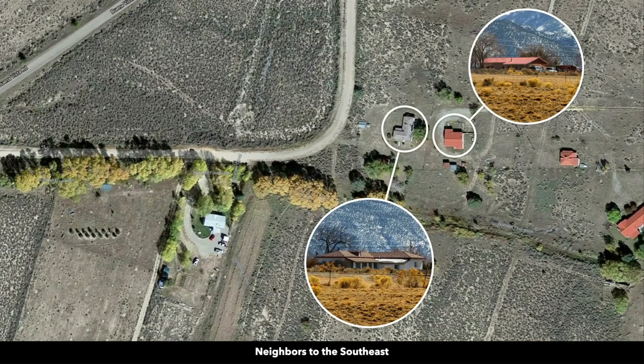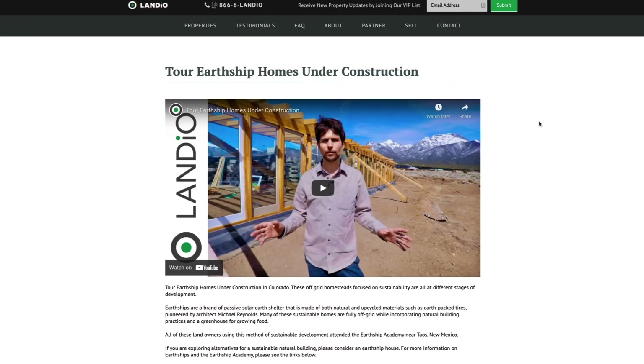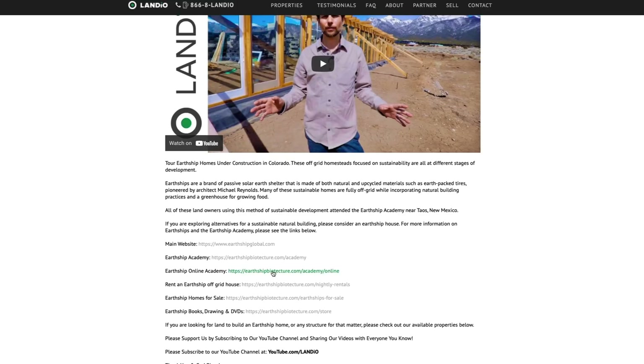The earthship style homes are also popular in this area — they were said to have originated out of Taos, New Mexico. There's actually a training facility near Taos where you can go and learn about earthship homes and how to build them. We toured several different earthship homes in various stages of construction in southern Colorado, and all of the people building those homes had trained at that Taos facility. We'll provide a link where you can watch a video and learn additional information about earthships and the Earthship Academy. They also offer an online version.